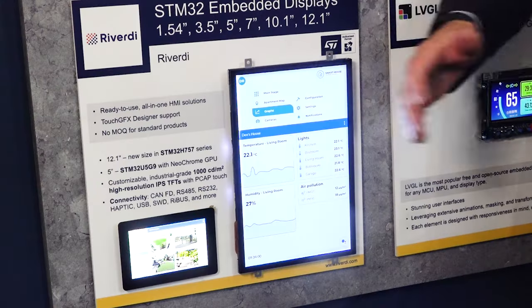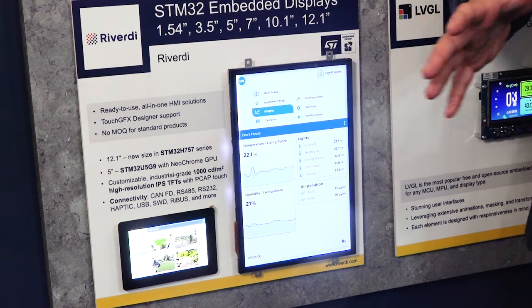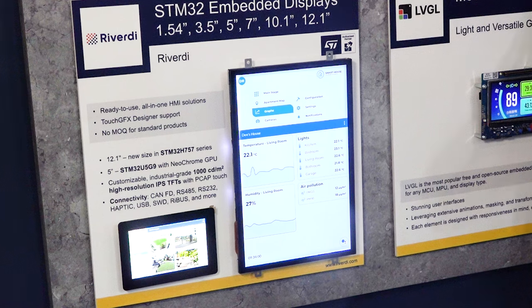So you have an all-in-one display with TouchGFX graphic library, and you can start to develop your own application and just connect all the peripherals, like via CAN, RS232, Modbus, Ethernet, etc. We also support LVGL library. It's also fully tested. Our displays are fully tested and certified by LVGL.